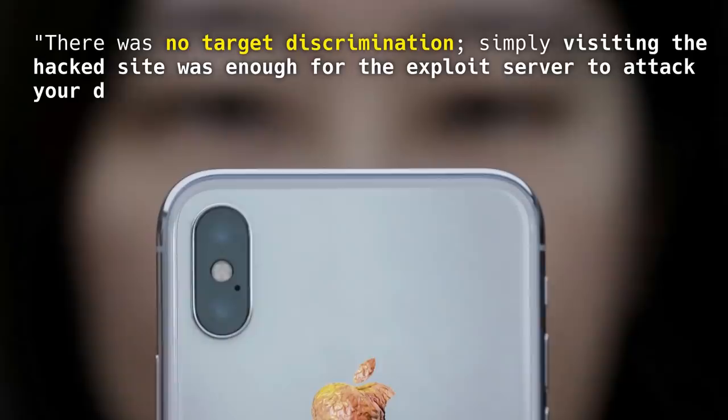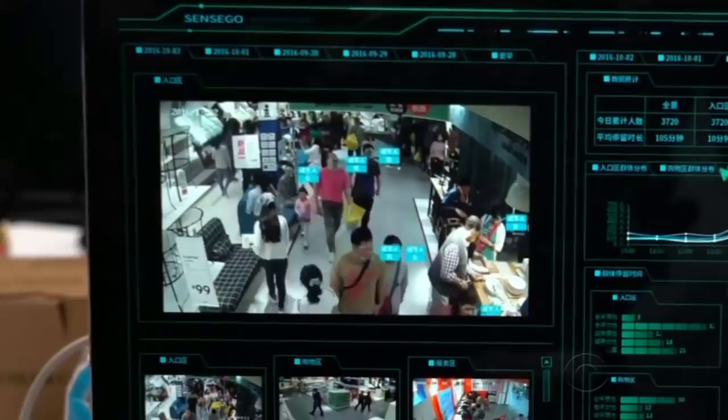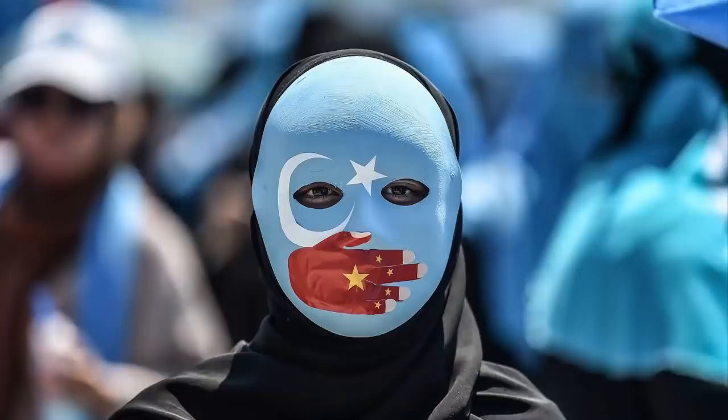With thousands of iOS users getting infected each week over the span of several months or years, the evidence indicates that we need to count victims in the hundreds of thousands. Even though Uyghurs might constitute a small number of iOS users for Apple, this was nowhere near a narrow, targeted operation, but rather a mass surveillance campaign focused on a geographical location and an ethnicity.